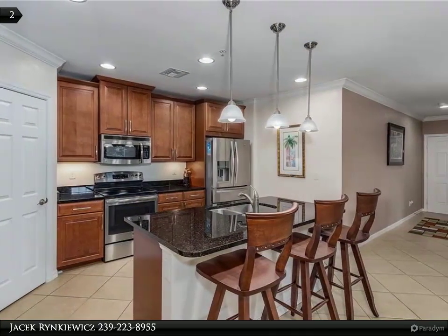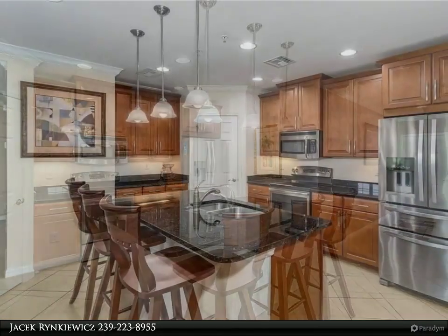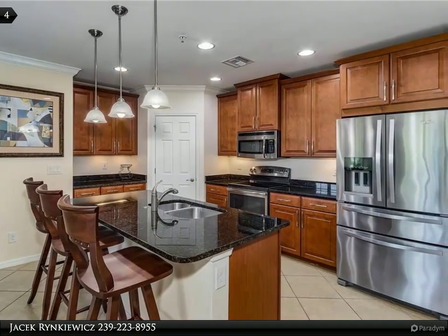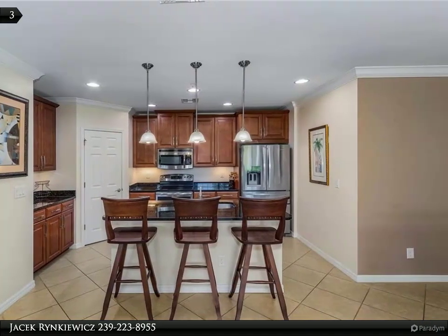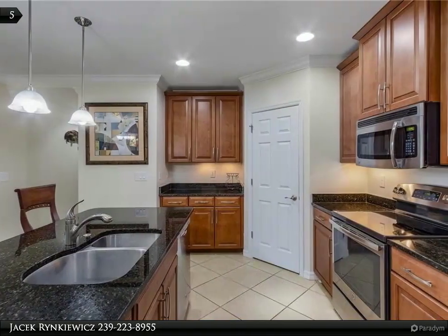First floor, light and bright residence with expansive lake views features a wonderful open floor plan. Equipped with 42-inch cabinets, under-cabinet lighting, stainless steel appliances, granite countertops and tile everywhere but the bedrooms, crown moldings, plantation shutters and high-impact energy-efficient hurricane windows.